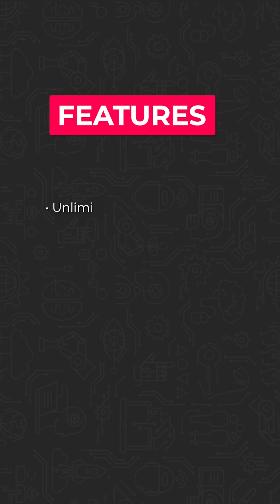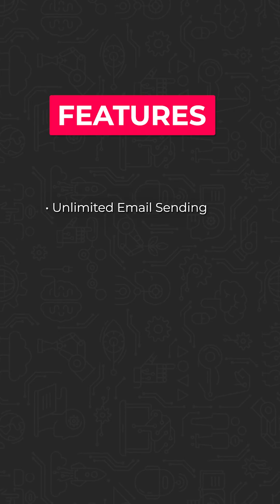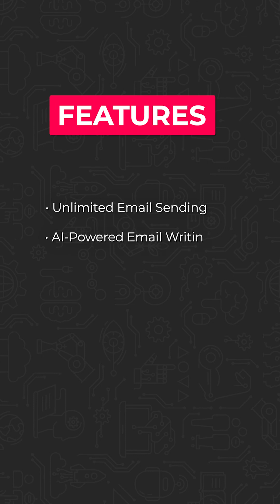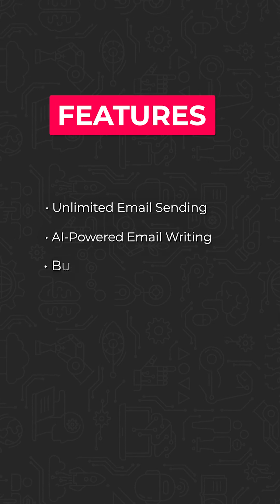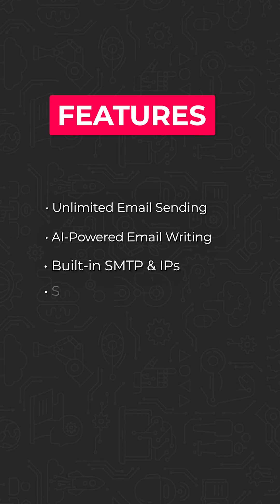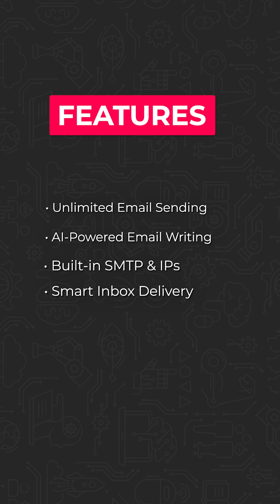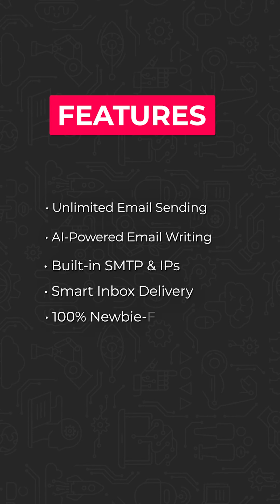The power-packed features of the tool help it play every promised role effortlessly. Here's how: unlimited email sending — reach unlimited subscribers with zero monthly fees. AI-powered email writing — let AI craft subject lines and content that convert. Built-in SMTP and IPs — no third-party tools or extra setup needed. Smart inbox delivery — bypass spam filters and land straight in inboxes.